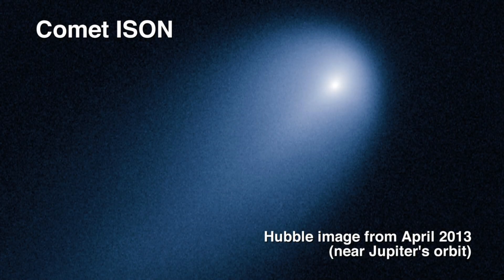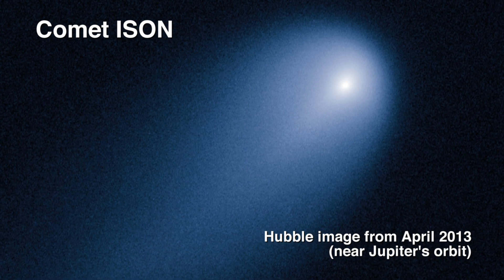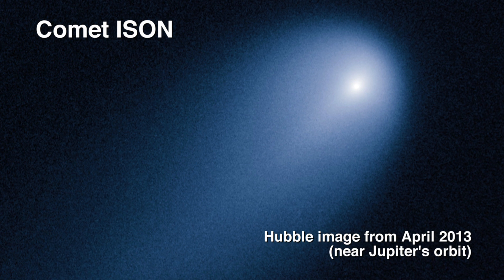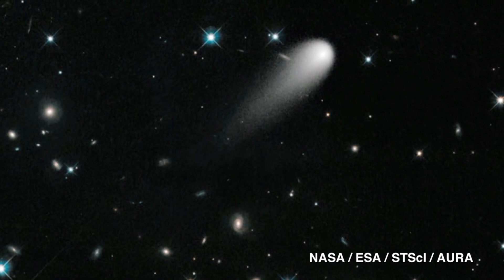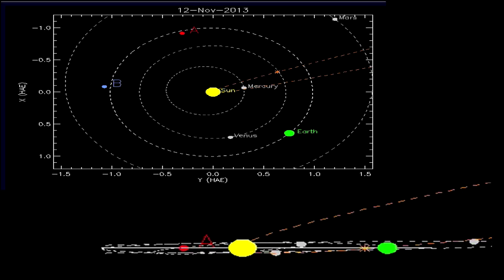Comet ISON was discovered in September 2012. As its orbit was calculated — this was way out by the orbit of Jupiter, so it was before it had any sort of spectacular tail or anything like that — as observations were taken and its orbit was plotted, we started to realize that it was going to be one of these sun-grazing comets. In fact, it was going to come within about 1.8 million kilometers of the sun at its perihelion, its distance of closest approach. That's three times the solar radius — that's really, really close. At the time of filming, nine different spacecraft have actually observed and will continue to observe Comet ISON as it approaches the inner solar system. We're early November 2013, a few weeks away from perihelion.